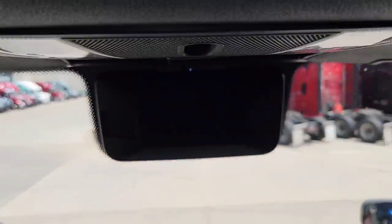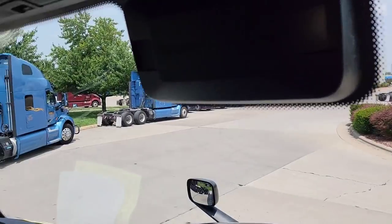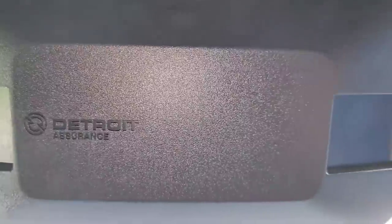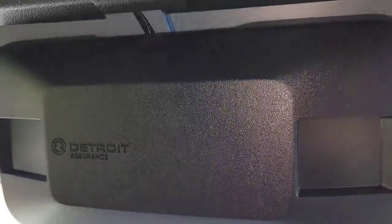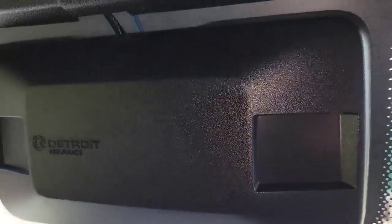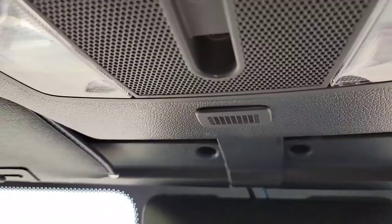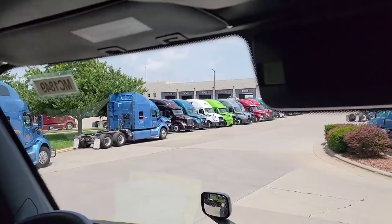Up here, what in the world is that thing? There's quite a few things in there. I know for one it's the lane departure system with its camera. I think it's also got the sensor for the automatic headlights, and if the truck's equipped with automatic wipers, that's going to be built into that box as well. And the radar cruise control is built into that box on the front bumper.